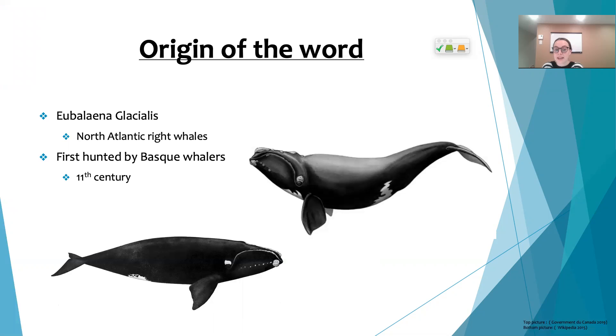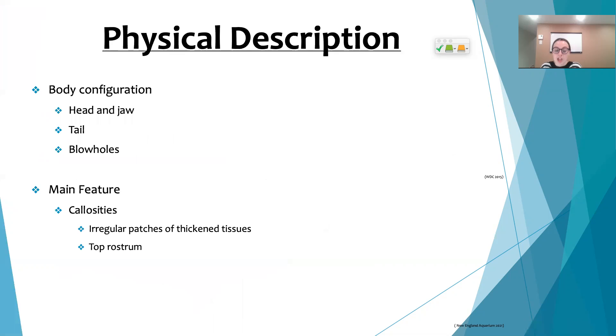It is important to note that there's another type of right whale that exists, and these are called the South Atlantic right whales. Now let's move on to the physical description of these enormous creatures.